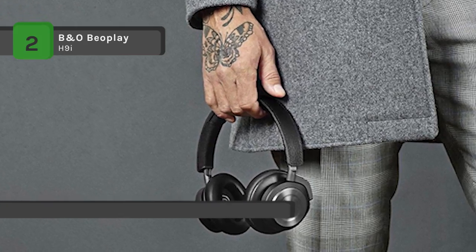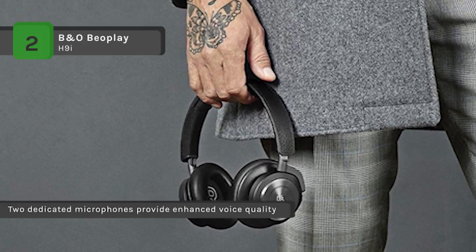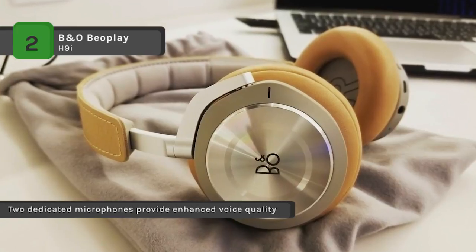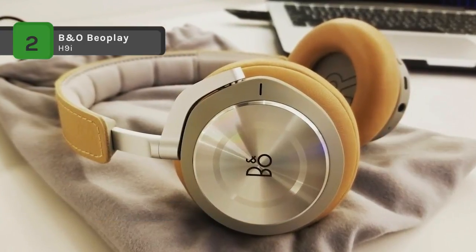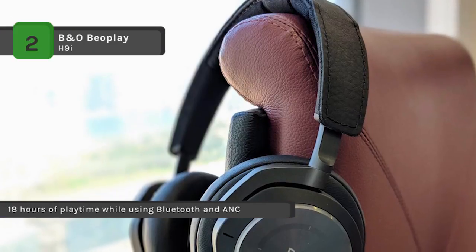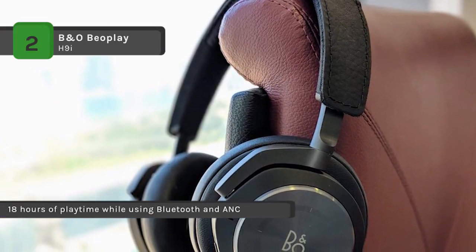With a new bass port for deep sound and two dedicated microphones for an enhanced voice call, it provides unparalleled Bang & Olufsen signature sound. These over-ear headphones can be paired with up to two devices at a time and offer 18 hours of playtime while using Bluetooth and ANC.